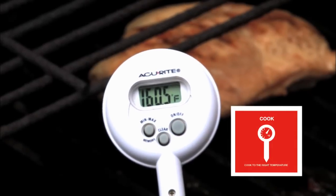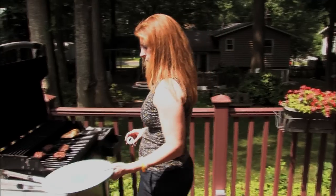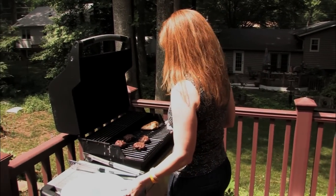And bring along a food thermometer to cook foods to safe internal temperatures. It's important to use a food thermometer — you can't tell by looking.